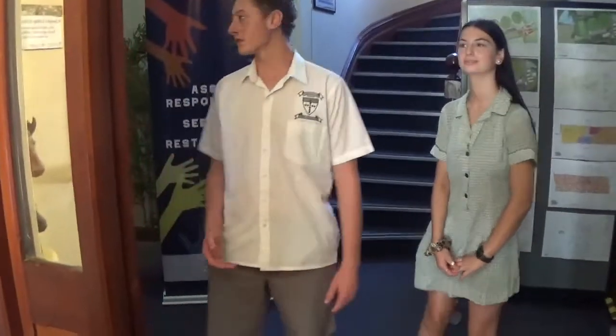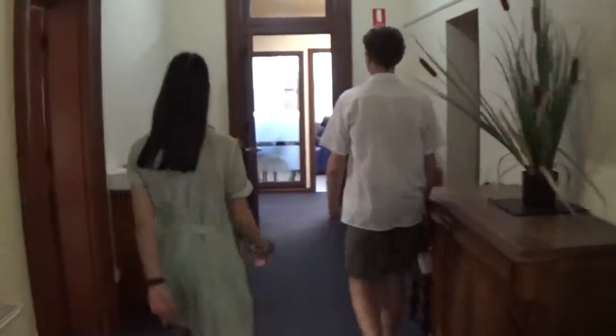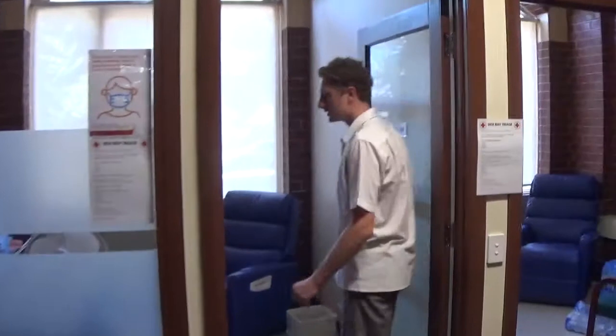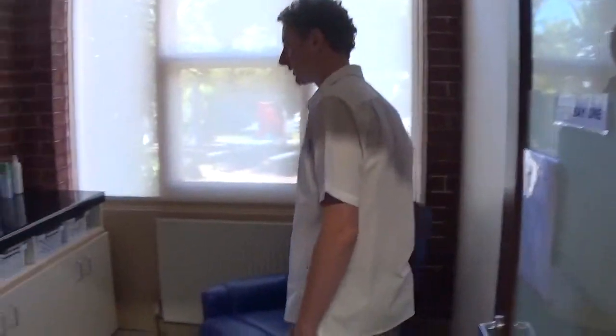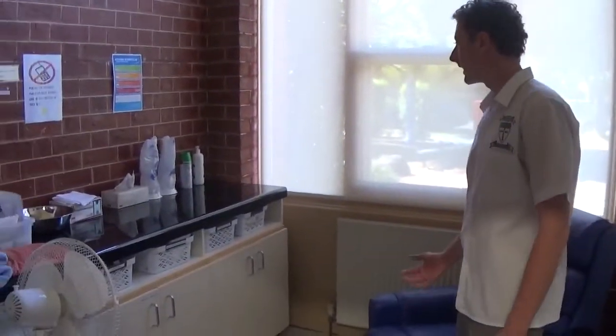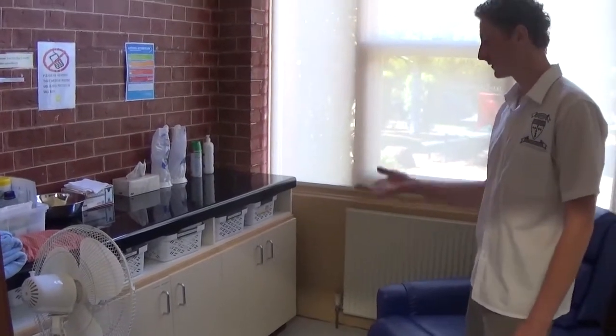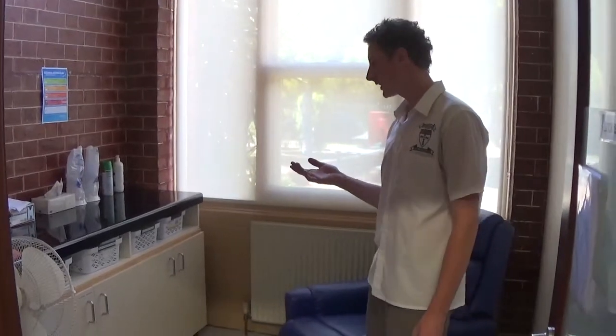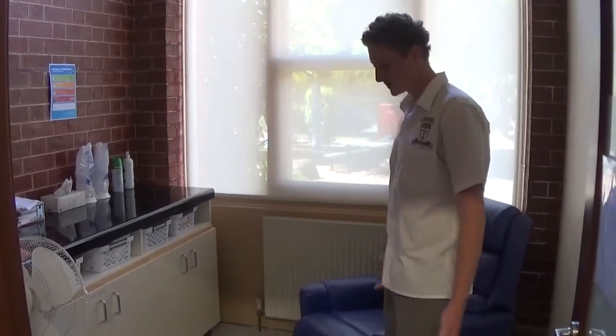If you come with us we'll show you the sick bay. This is where you come if you've got an injury or you're sick or you just need anything to help. The office ladies look after you — they've all got first aid training, and yeah, pretty much this is your area.